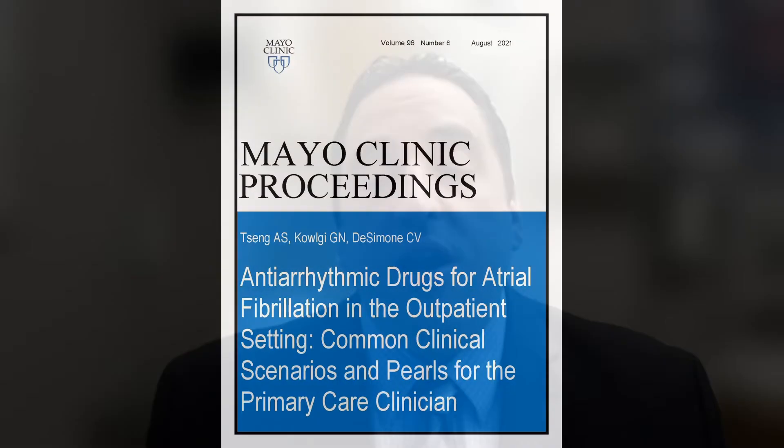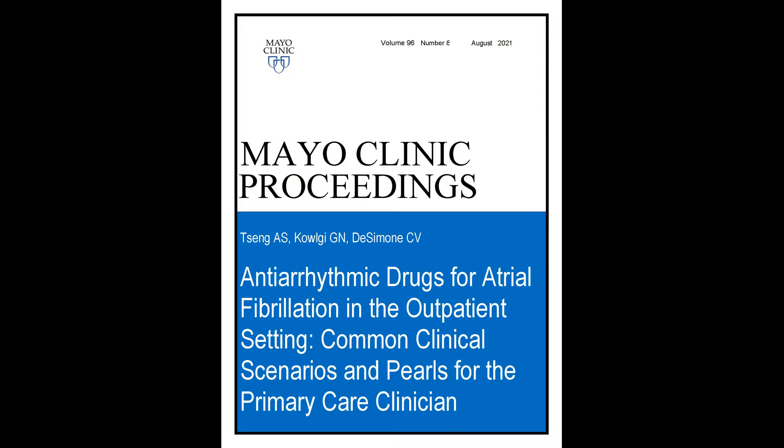As we all know, atrial fibrillation is tremendously common. Its burden will continue to grow, and options for rhythm control — maintaining sinus rhythm — are becoming more and more common, as opposed to just controlling the rate of patients in atrial fibrillation, based on a number of recent studies. I'm Dr. Christopher De Simone, a clinical cardiac electrophysiologist and associate professor at the Mayo Clinic in Rochester, pleased to present highlights on an upcoming review article in Mayo Clinic Proceedings titled: Antiarrhythmic Drugs for Atrial Fibrillation in the Outpatient Setting: Common Clinical Scenarios and Pearls for the Primary Care Clinician.